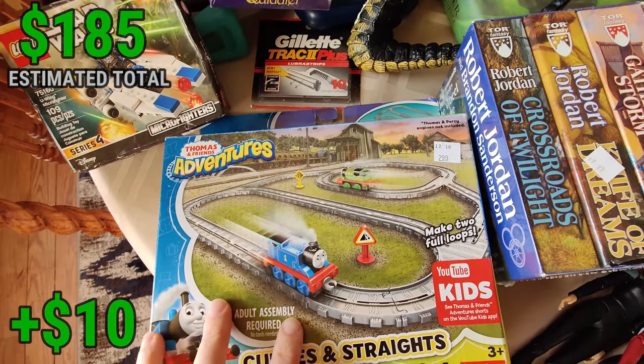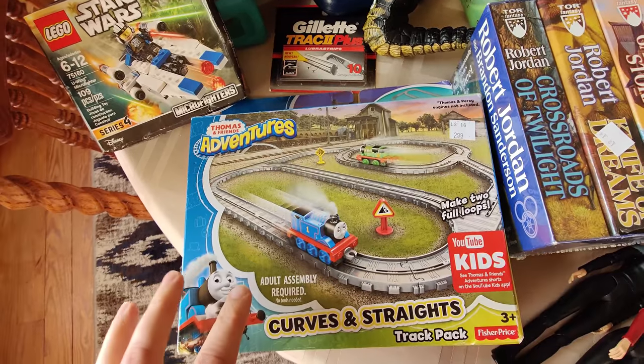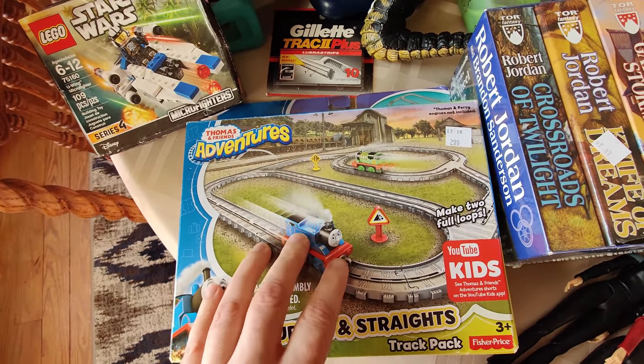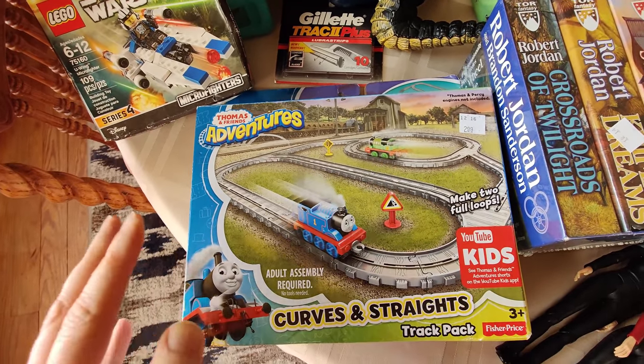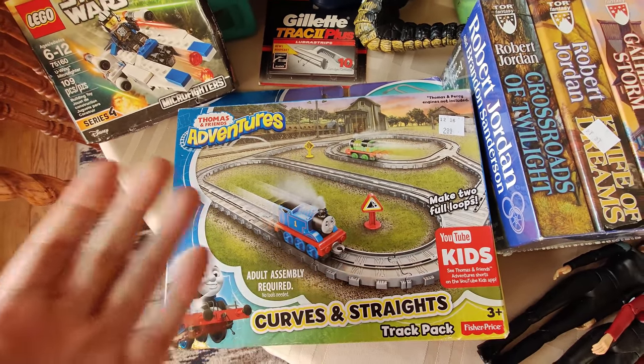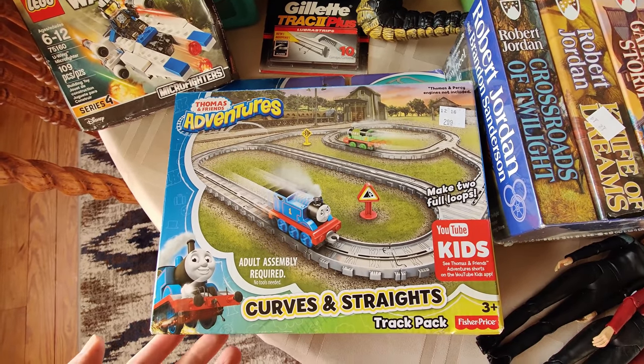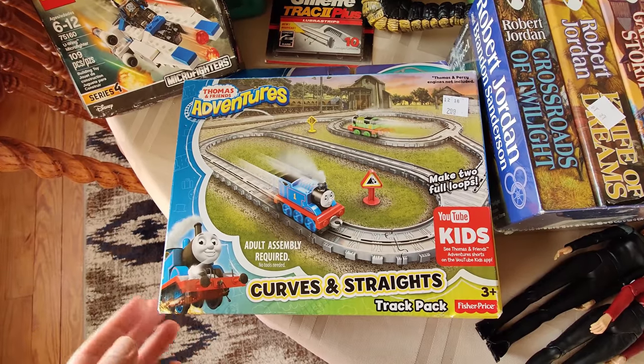Getting quite a few things at Salvation Army. I got this Thomas & Friends Adventures set — couldn't find this exact one. It is new, paid $2.99 for it. There are some in the UK that sold for about $30. Since this is seemingly rare, I'm just going to put it on for $30 to see if it sells. More often than not when I do that, the thing sells for what I think it's going to sell for.